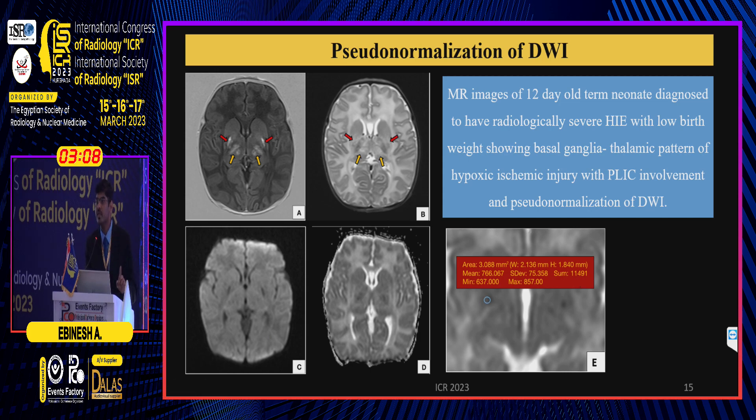One pitfall of diffusion-weighted imaging is pseudonormalization — diffusion-weighted imaging pseudonormalizes by seven days of age. To overcome that, this is a 12-day-old term neonate with basal ganglia thalamic pattern of injury showing normal appearance on diffusion and ADC, but the ADC value is still low at 766.